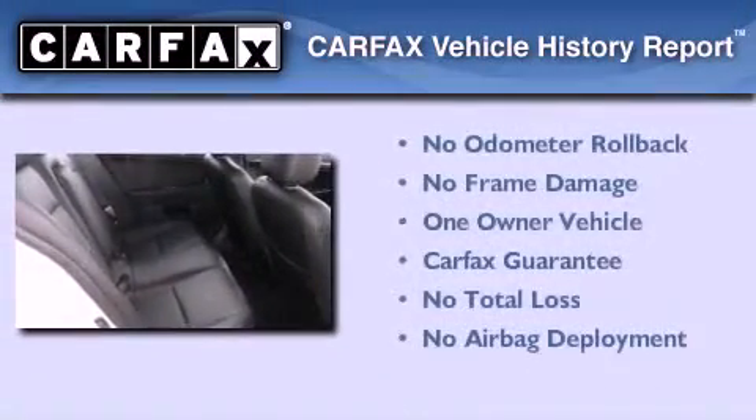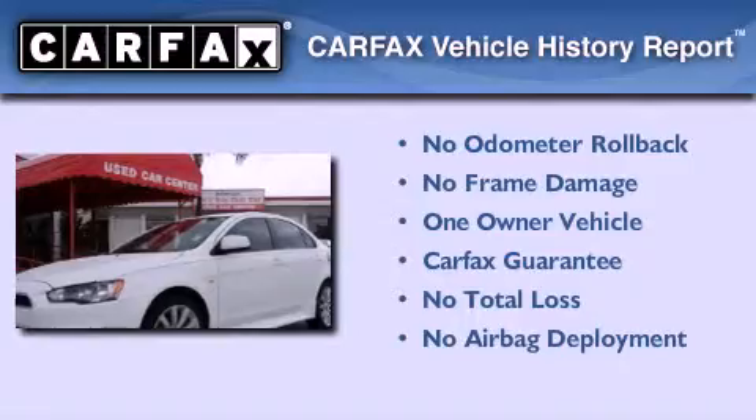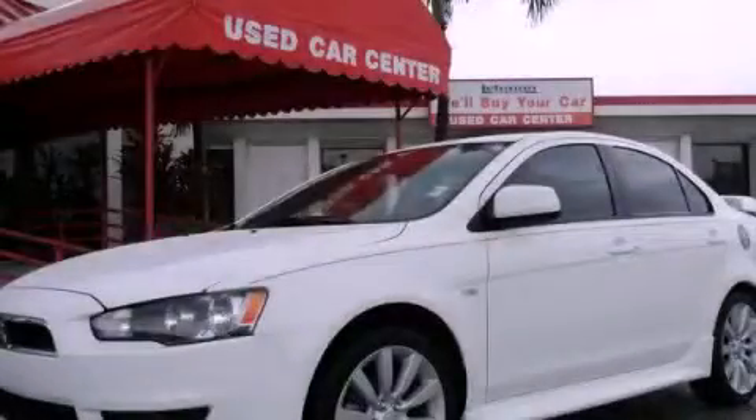This Mitsubishi has had only one owner and it qualifies for the Carfax buyback guarantee. This automobile won't last long at this price. Call and arrange a test drive now.